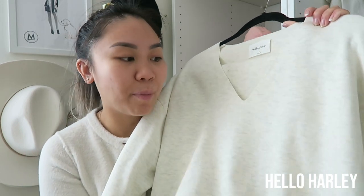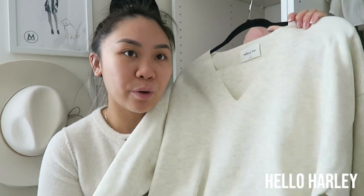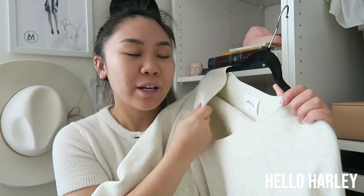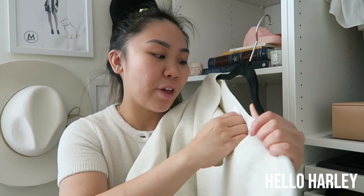My first favorite is actually this set from Wilfred Free — it's the Souvenir set. I do have some cons about this because I've already worn it a couple of times. The material of this knit is really nice; it feels really nice and sturdy and thick. However, I wore it twice and already the pants have been giving me issues.